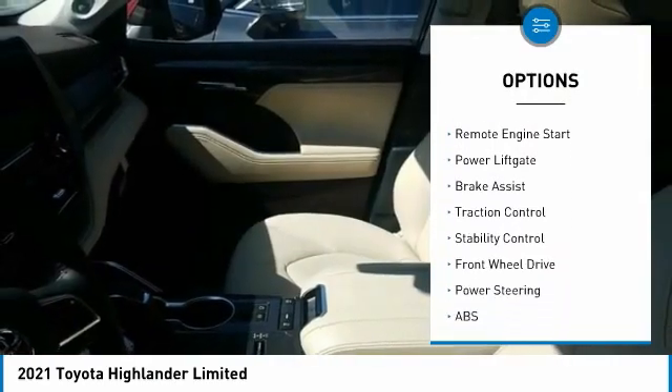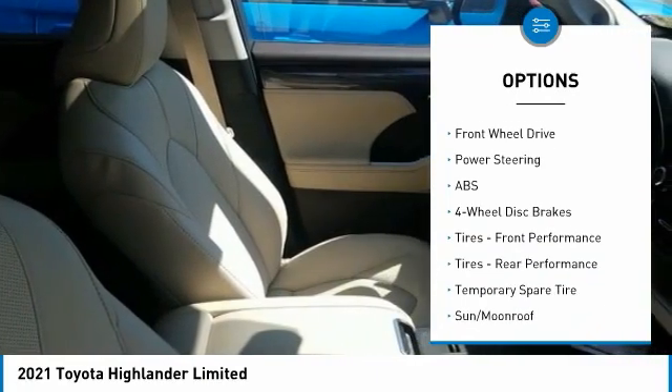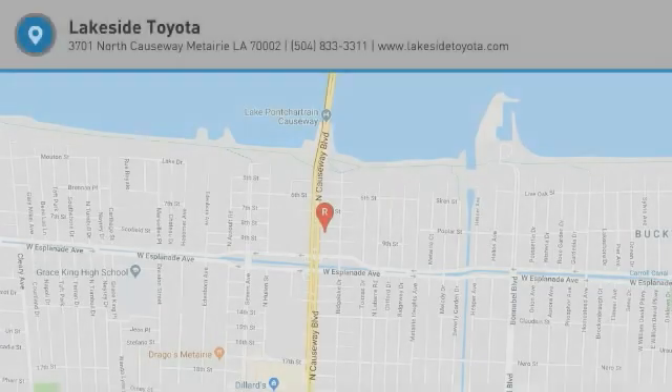chrome wheels, heated mirrors, rear spoiler, remote engine start, power lift gate, brake assist, traction control, stability control. Come take a test drive today.